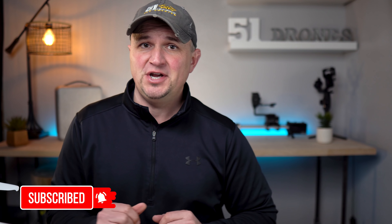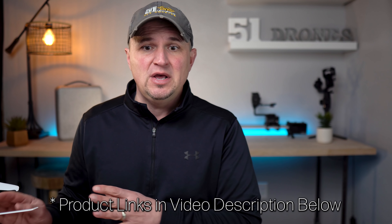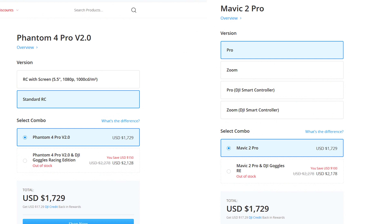I do want to say thank you to DJI — this video is not sponsored. They did send this to me for a few weeks to test out and let you all know my thoughts. I do have to return it next week and I really appreciate the opportunity. At the time of making this video, these two drones are exactly the same price, so it's a pretty difficult decision.